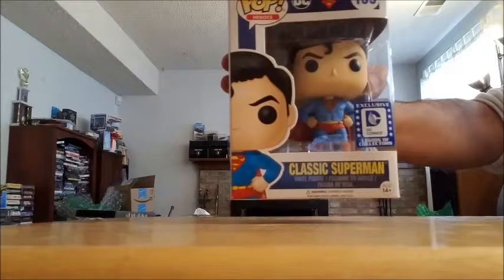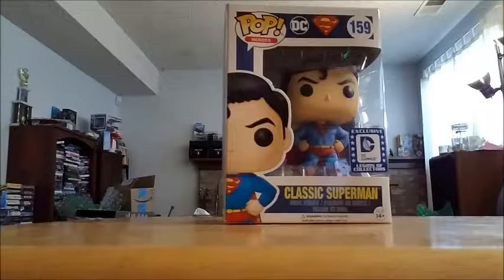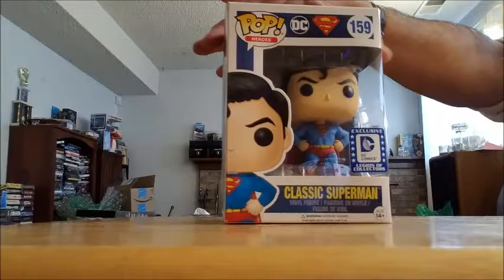And since I showed the reaction figure, there is my classic Superman from the Funko Collector's Box. My son is not a huge Superman fan, but I am, so I got him.